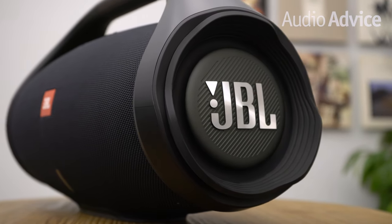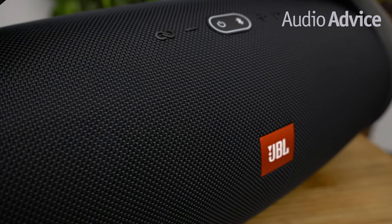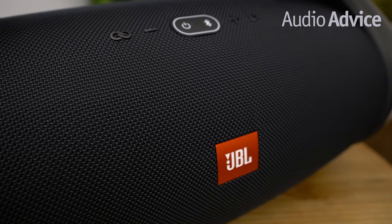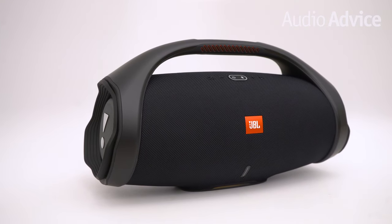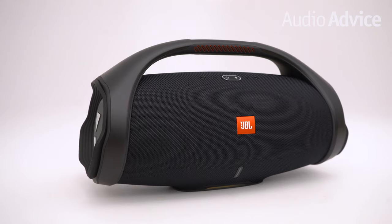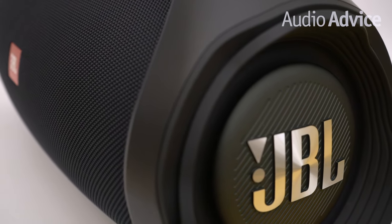Next up we have the JBL Boombox 2, which is another portable waterproof Bluetooth speaker. Whether it's your backyard barbecue, a family reunion, a neighborhood pig picking, or even a weekend joy ride, JBL Boombox 2 wins as the ultimate JBL portable speaker for these outdoor activities.